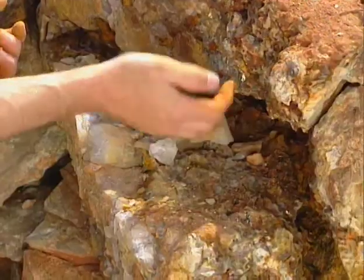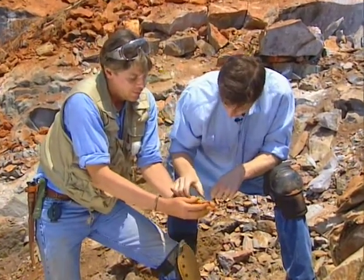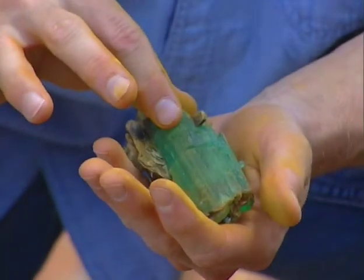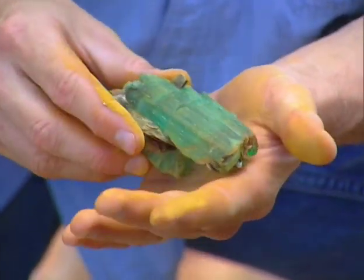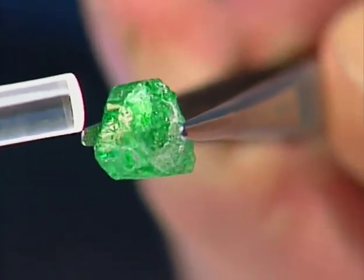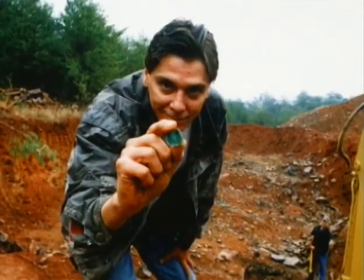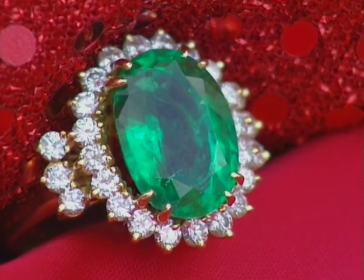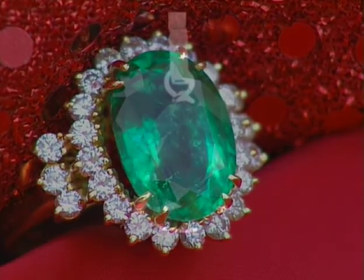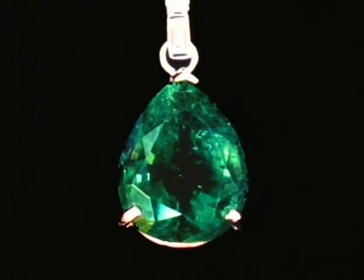Jamie shows us an 858-carat emerald — the Jolly Green Giant — which was purchased for $500,000. Emeralds are extremely rare, 19 times rarer than diamonds. Two emeralds were cut from rough stones found right here in Jamie Hill's mine. The Carolina Princess sold for half a million dollars — $64,000 per carat, the highest price ever paid for an emerald. The Carolina Queen has an estimated value of at least $1.5 million, translating to over $100,000 per carat.